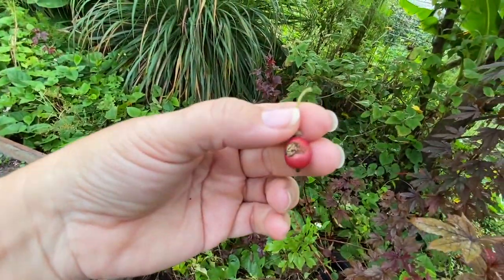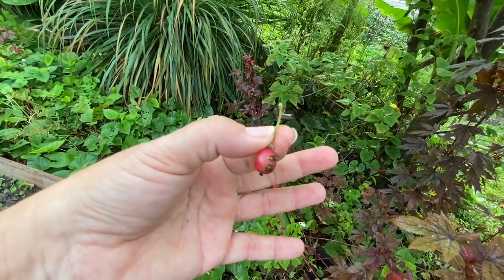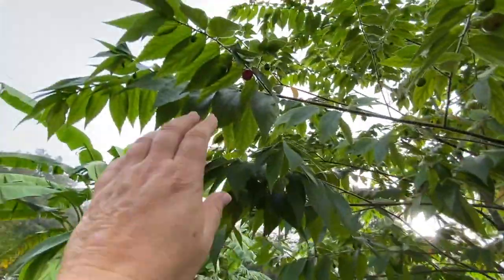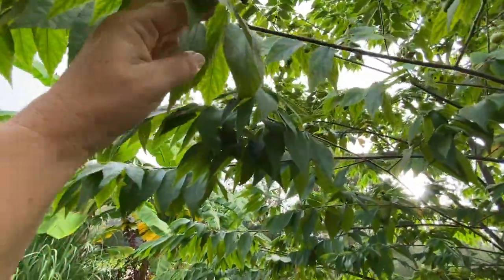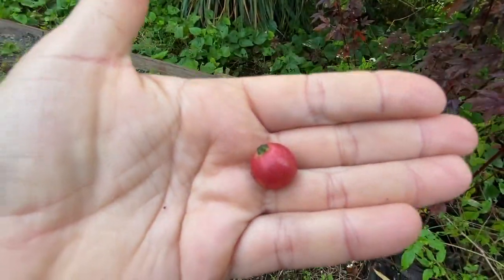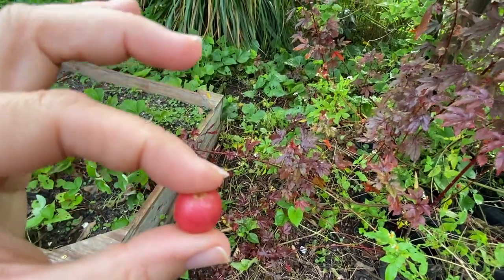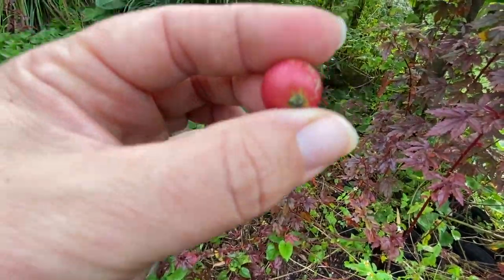I do leave some because I get squirrels and birds. The ones up top I'm not worried about, but here's one — it stinks being short! But that's what they look like. It's like a burst of cotton candy in your mouth — it's sweet. Love it.